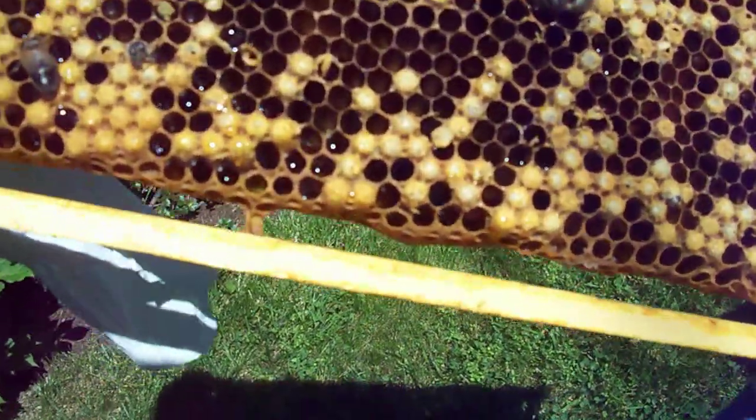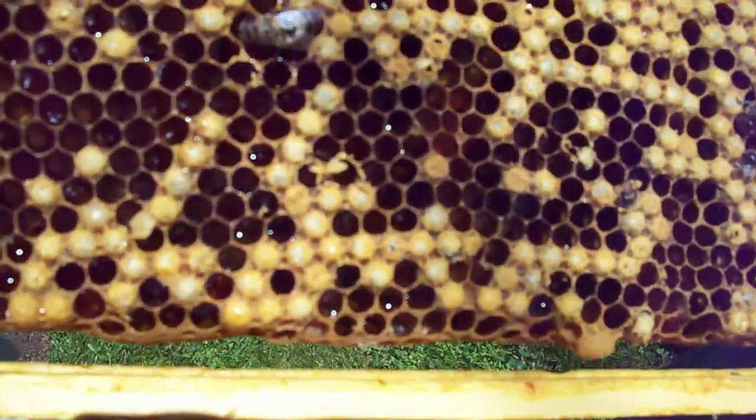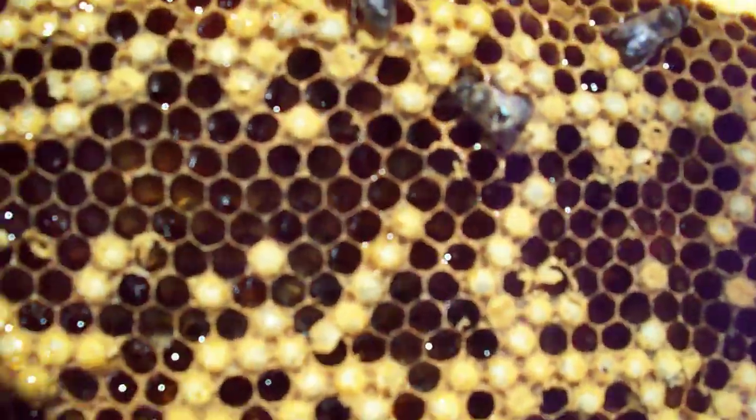Welcome back to Redbrook Farm in Scarborough, Maine. It's extraction day.